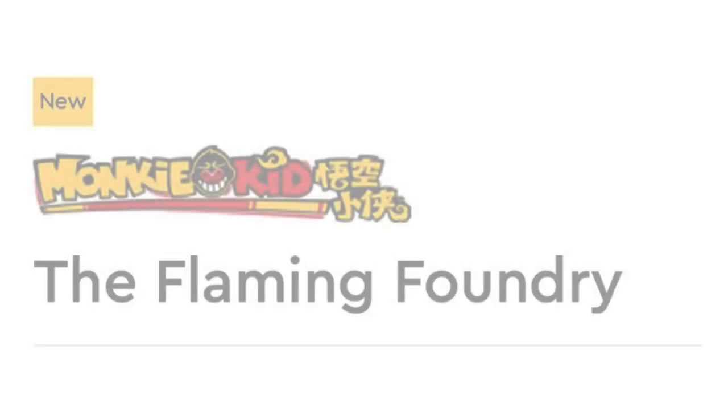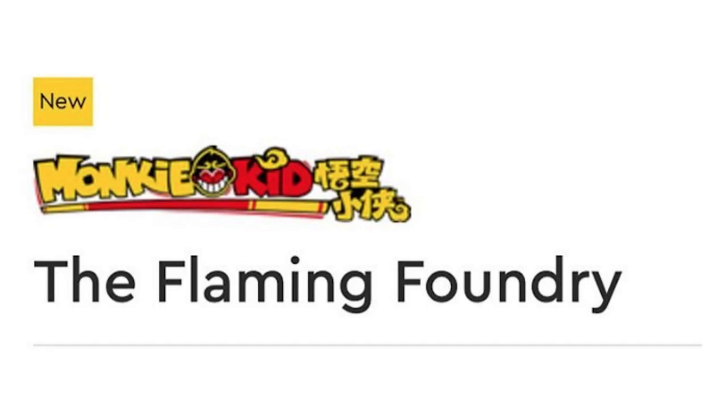The very last set is set number 80016, the Flaming Foundry, and this is probably the one I'm most excited about. This model is the Demon Bull King's lair and it can be moved on wheels and detached, with a detachable dump truck. There's a workshop, an armory, a prison, and a control room. Play features include a glowing furnace with a Lego light brick, robotic arms, and a rapid shooter.